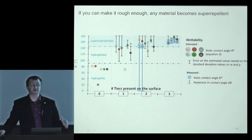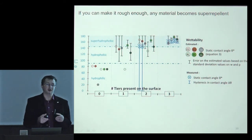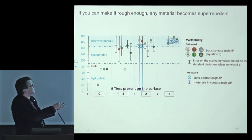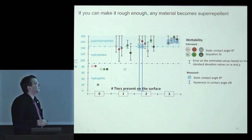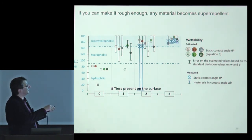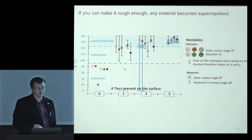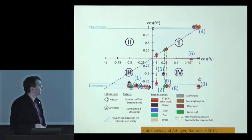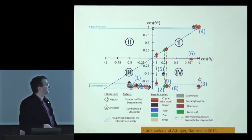We also built a model showing that the more scales or tiers of roughness on the surface, the more hydrophobic it becomes — you can tune hydrophobicity by the number of roughness scales. Importantly, this technique uses no coating: if you make any material rough enough, it will become super-repellent. Our surfaces achieve wetting angles and repellency comparable to natural leaves such as rice leaf, brassica, and lotus. We can also make sticky surfaces like a rose petal by controlling hysteresis.